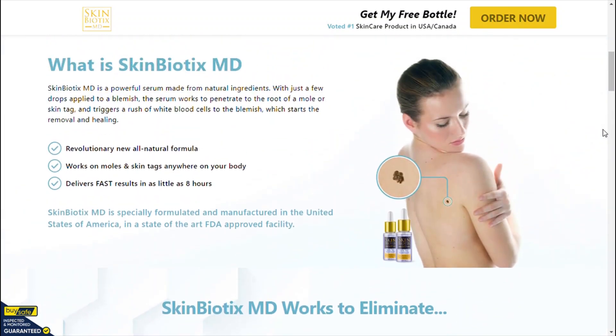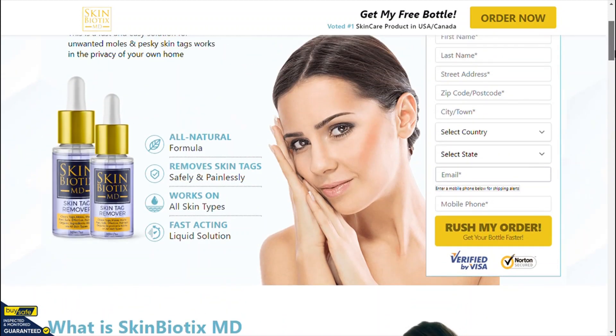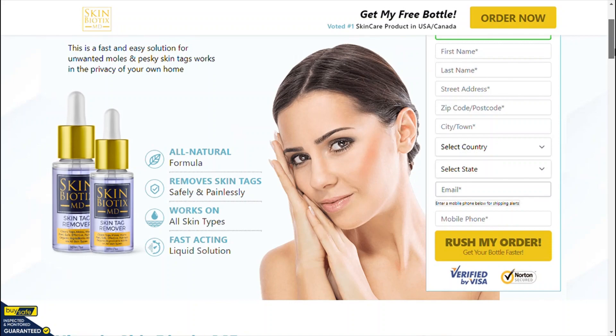Hope I have helped you. I wish you get the best results with Mintra Skin Tag Remover, and I am sure you will have a great day. Thank you very much.